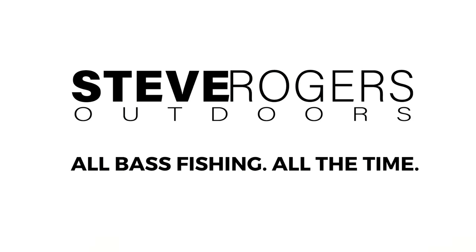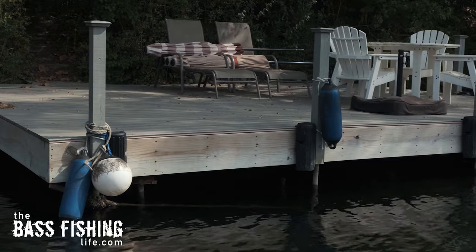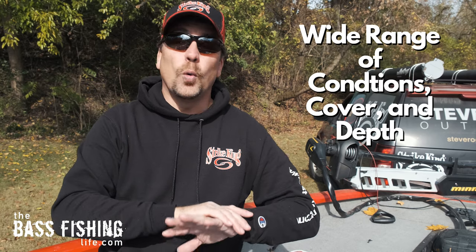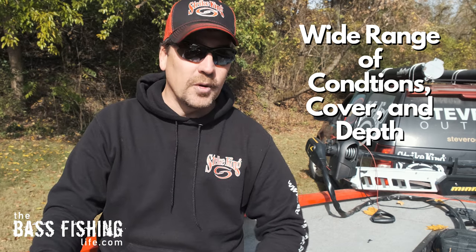Our favorite Texas rig lures are often chosen because they match our fishing style. Are you somebody that likes to fish a rocky bottom composition? Do you like pitching into brush piles, or skipping things up underneath docks and overhanging brush? The five I have chosen for my top lures offer anglers the opportunity to fish a wide variety of conditions, lake and riverbed compositions, or about any type of cover you could possibly come across.